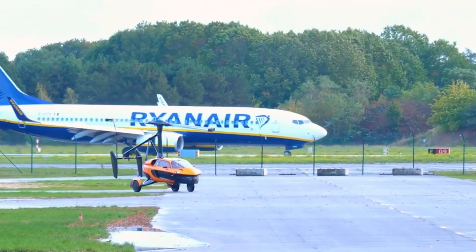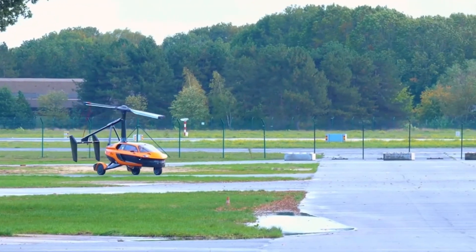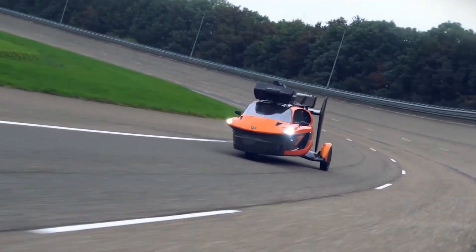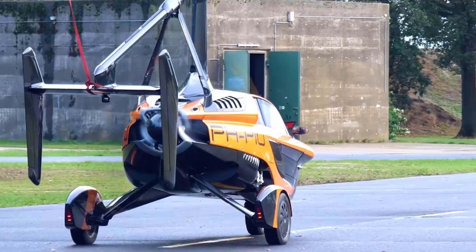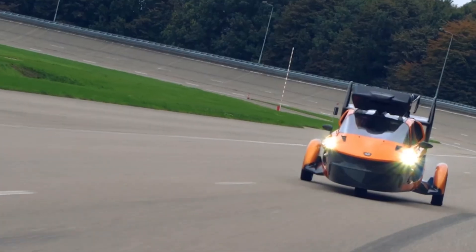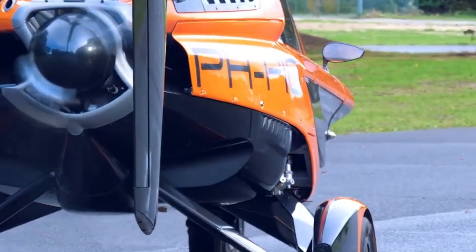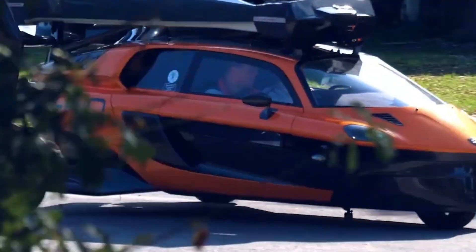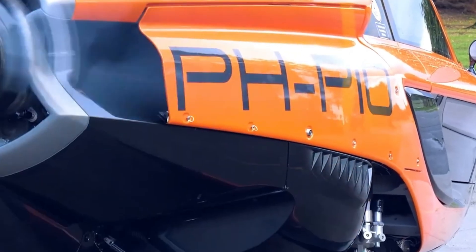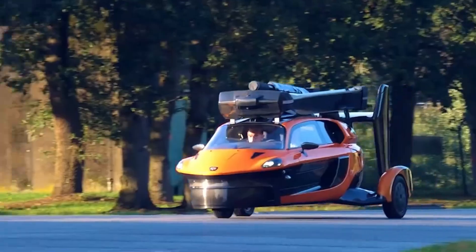The PAL-V Liberty is a revolutionary three-wheeled vehicle developed by PAL-V in the Netherlands, offering the remarkable ability to function both as a road-legal car and a flying auto-gyro. This hybrid design bridges the gap between driving and aviation, making the dream of personal air travel closer to reality than ever. On the ground, the Liberty reaches speeds up to 99 miles per hour, while in flight it can soar at 112 miles per hour, powered by a 100-horsepower engine housed within a sleek, lightweight carbon fiber body.